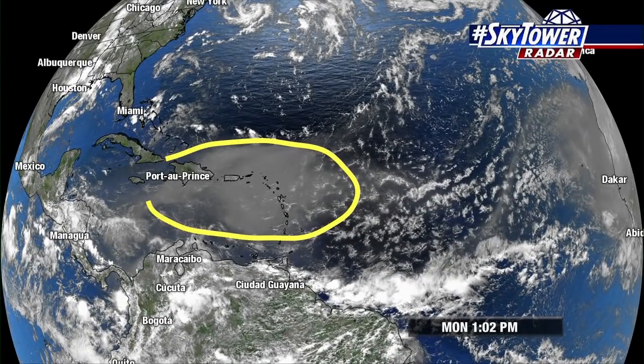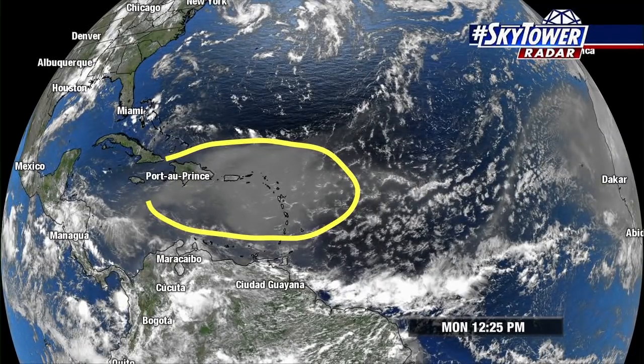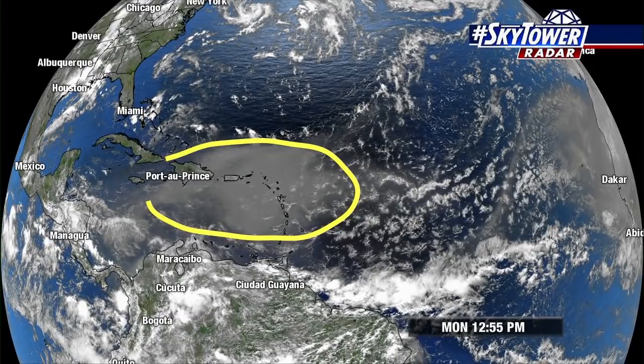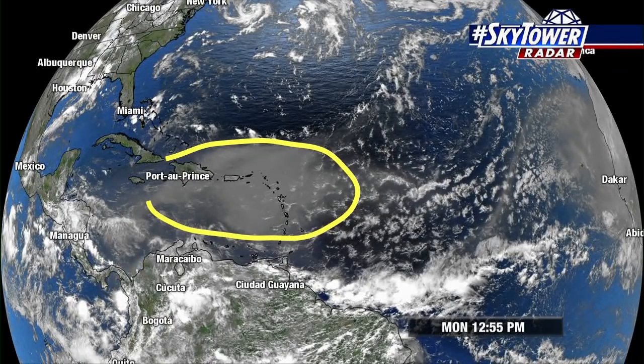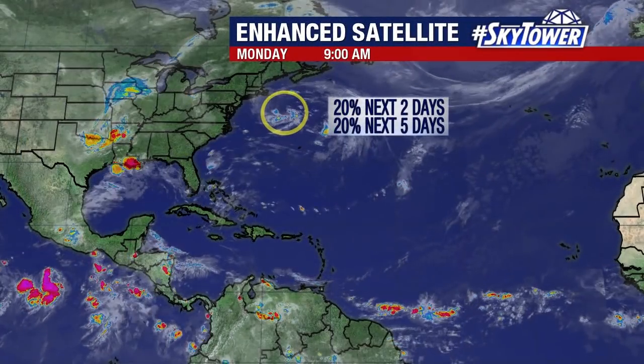Remember, at this time of the year, the favorite locations we're watching for tropical development in the first part of the season is across the central and western Caribbean, and then up into the Gulf of Mexico. So we have the strong wind shear, and now we're going to have that drier air with that Saharan air layer working its way into these favorite locations.